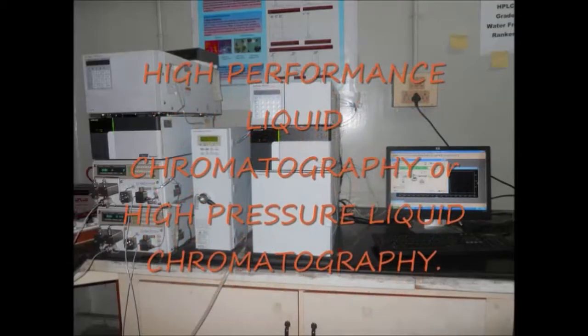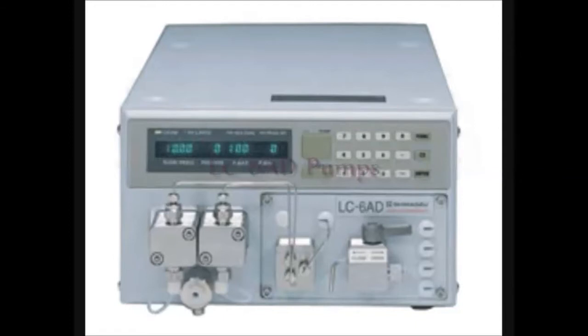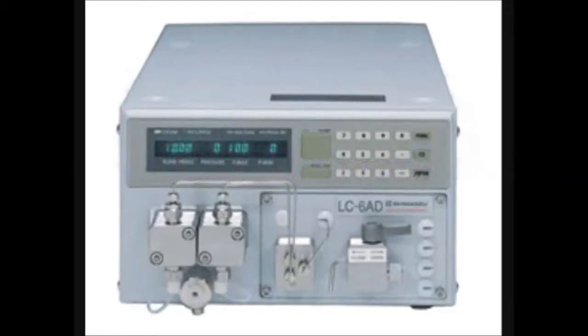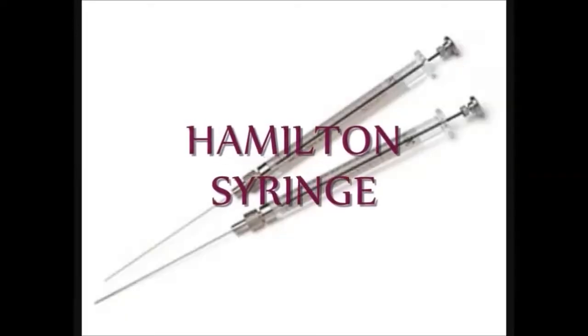HPLC: high performance liquid chromatography, or high pressure liquid chromatography. The parts of HPLC are the C18 column, the LC680 pump which has an injector, the SPD-10A detector, and the Hamilton syringe.